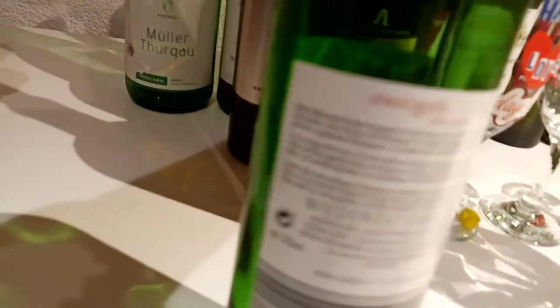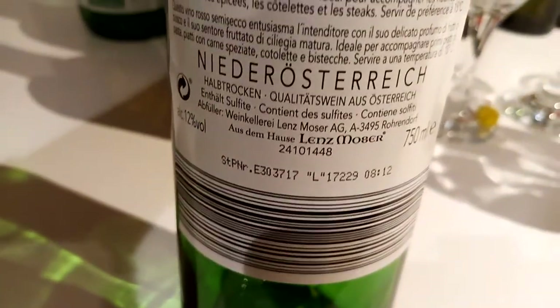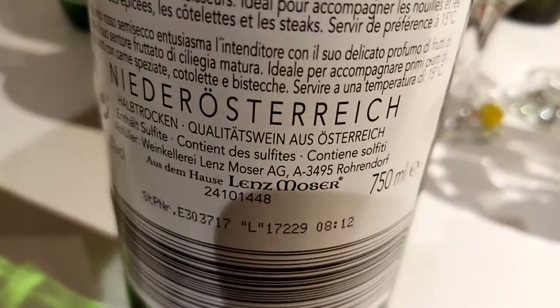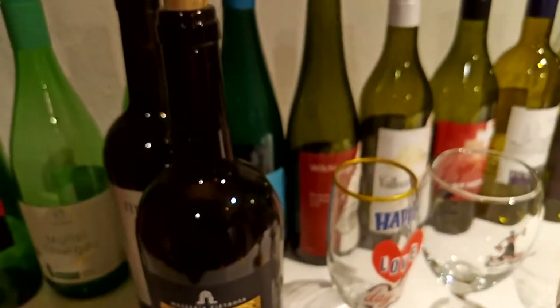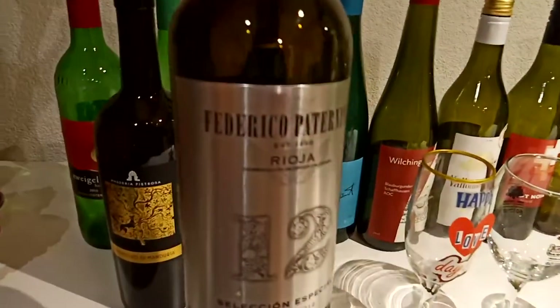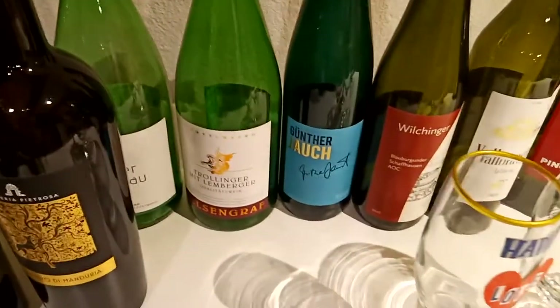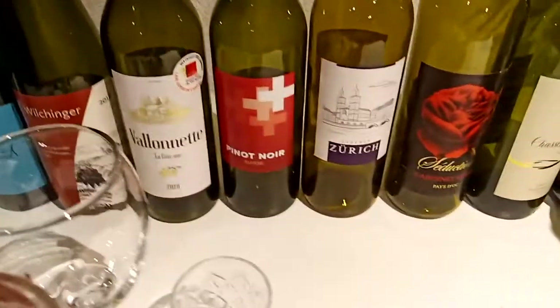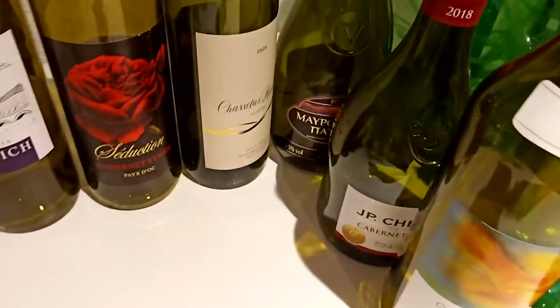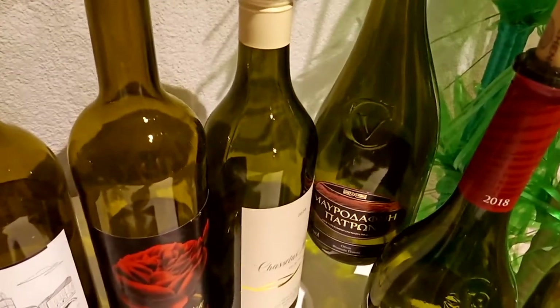So I have a lot more collection of different bottles of wine, because we already used this one - we drank this before. So I just want to show you how the bottle looks like, the different design of the bottles. This is from Italy, from Spain, from Austria, from Germany, from Switzerland, from France, and from Greece.